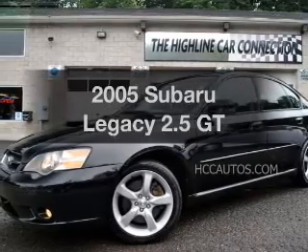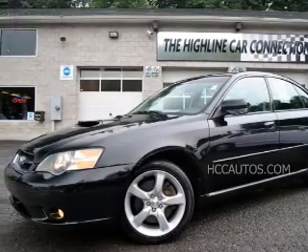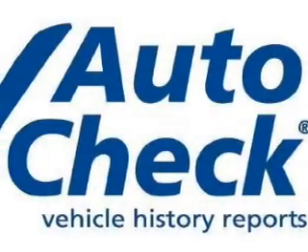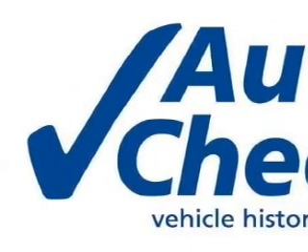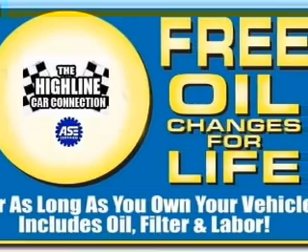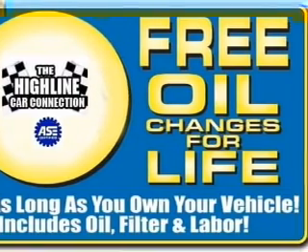Check out this 2005 Subaru Legacy. Travel the roads in style and comfort in this great vehicle. With an efficient four-cylinder engine, the powertrain includes all-wheel drive, connected to a manual transmission that will keep you in touch with your vehicle.